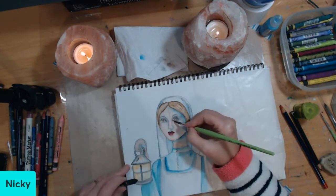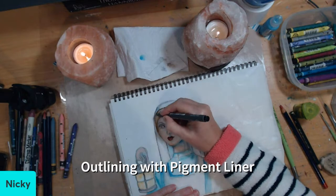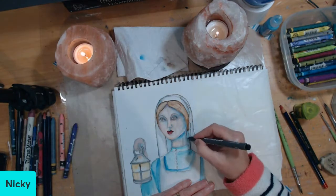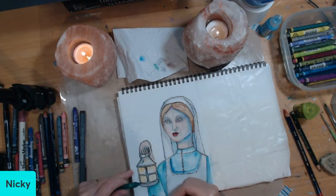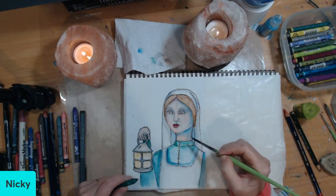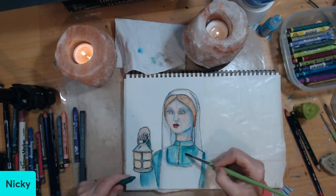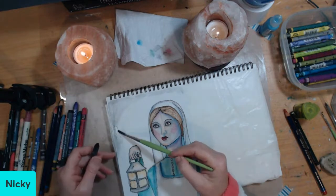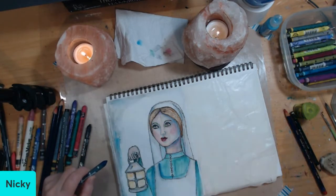I've also got out a Distress marker, which is basically watercolour, and I'll also be using my Tombow markers as well, since they're watercolour too. I'll be using Posca pens also. Darkening colours helps make the lighter colours lighter. Because she has a lamp, this has to be a night-time scene, so I'm doing it with a little glow around her as well.